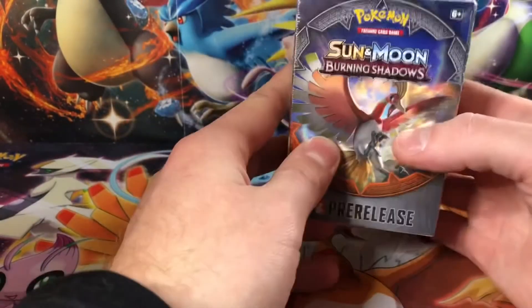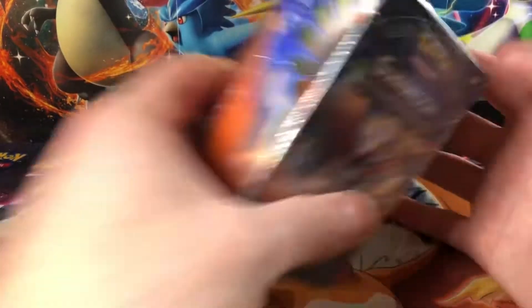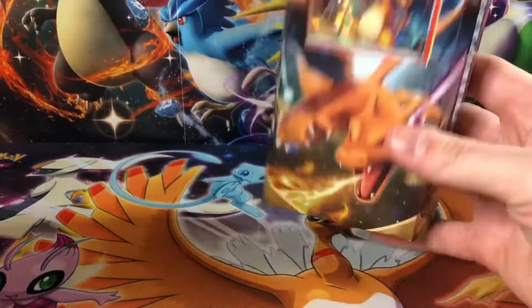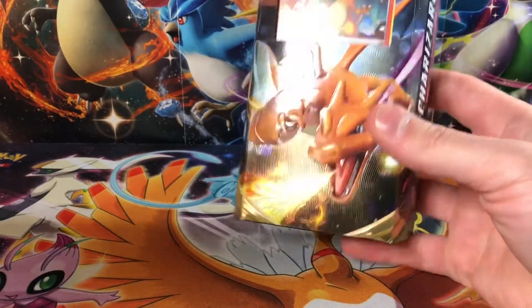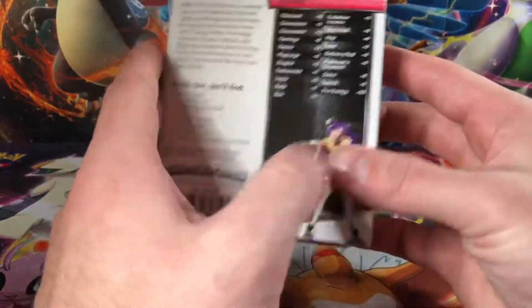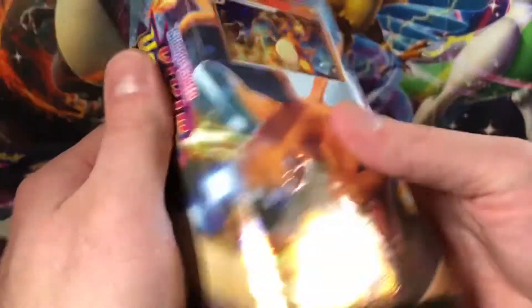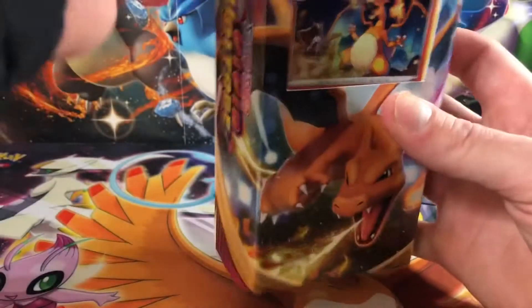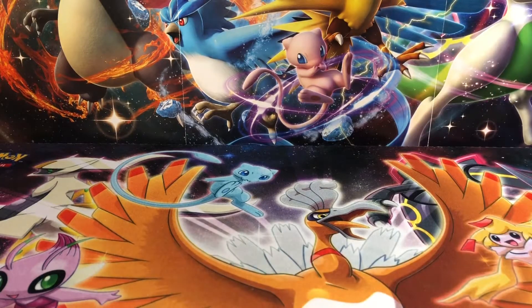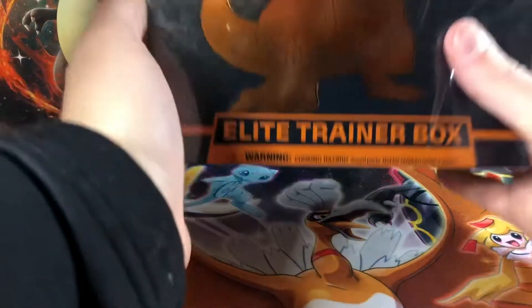So I have a Burning Shadows pre-release box here. I actually have a bunch of these. I don't think I actually put them all up on my website — I did put a couple just because I didn't want everyone to buy them all out right away. That's kind of my way of combating the scalper problem, so that way more people can get a shot at buying them.